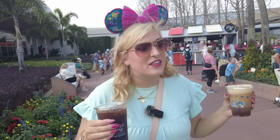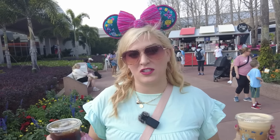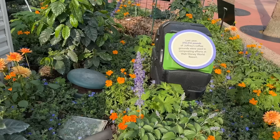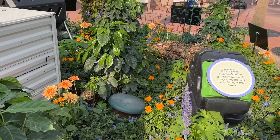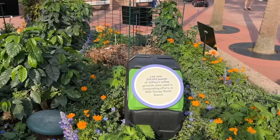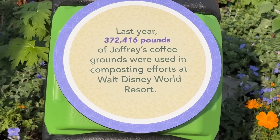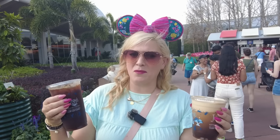First of all, the Joffrey's carts usually have a festival drink. Second of all, I learned about composting — did you know that last year alone, Joffrey's composted over 307,000 pounds of coffee grounds from Walt Disney World? And third, probably most importantly, the first booth we're going to is the brunch booth. You expect me to have brunch without iced coffee? Am I an animal?